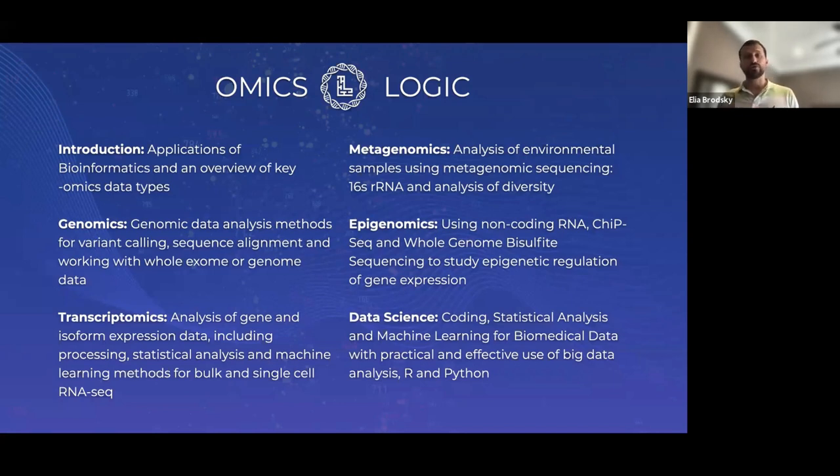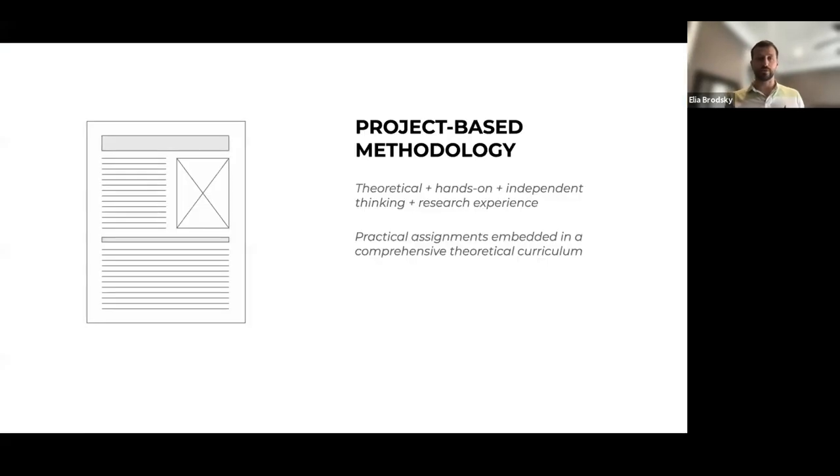We offer an opportunity for those who have completed the basic training to apply their skills to one of several specialization tracks — oncology, infectious diseases, neuroscience, agriculture, and the integration of data from a data science perspective — because we wanted to pursue a project-based methodology from the beginning.